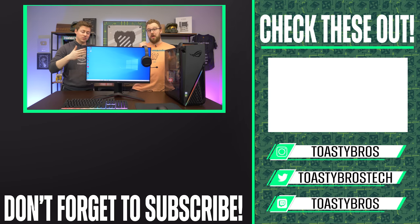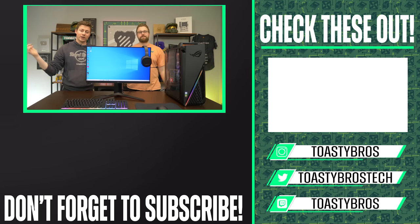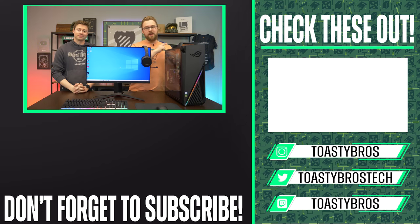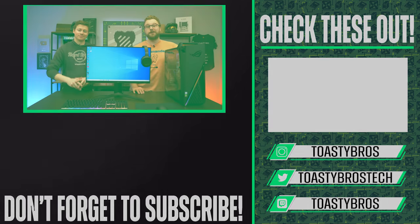Hey, if you guys want to buy this full setup or something similar, check out our PC selling business. PCbros.tech is where we sell gaming PCs, and we want to give you Toasty Bros viewers a special discount — use code ToastyBros at checkout and you can save 2% on anything you buy from PCbros.tech. Check out our website, use that code. See you guys later. Goodbye.